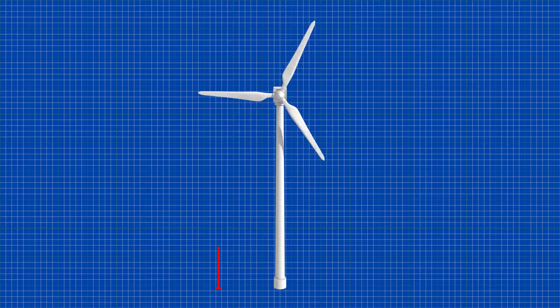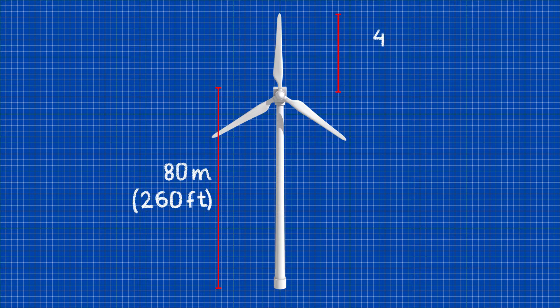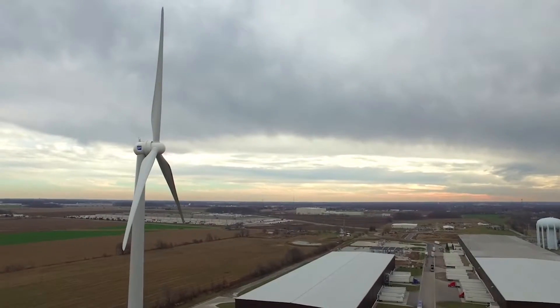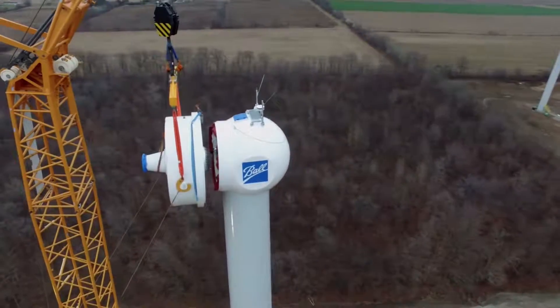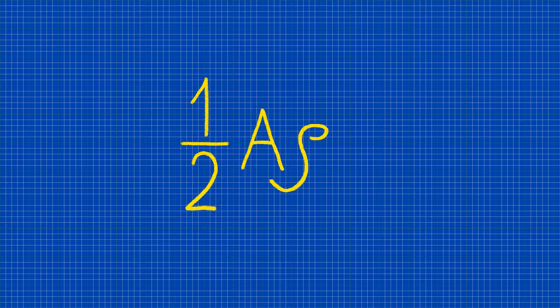A typical height for the nacelle of a wind turbine is about 80 meters, and the blades can be about 40 meters long. However, some huge wind turbines, twice as big, have recently been built in order to reach the stronger winds higher above the surface to generate more power. Generally, the larger the area of the rotor disc of the turbine, the higher the power production.